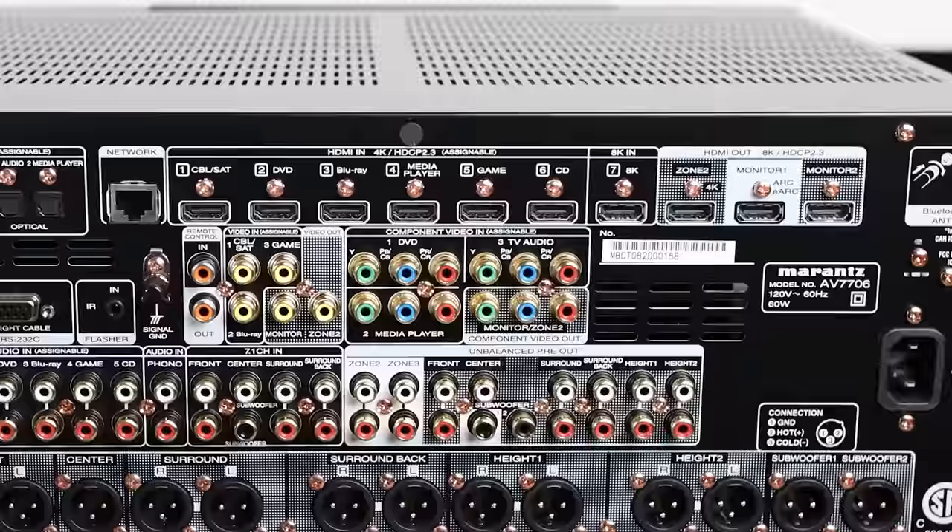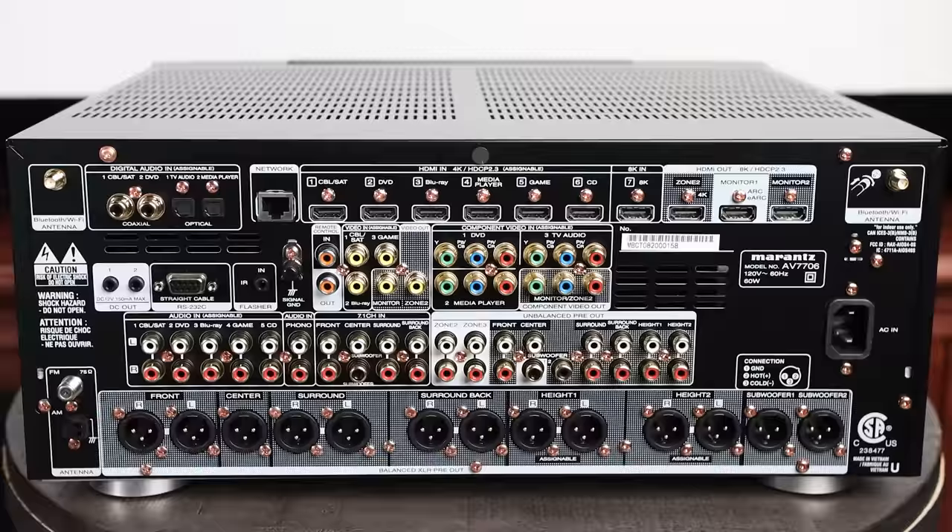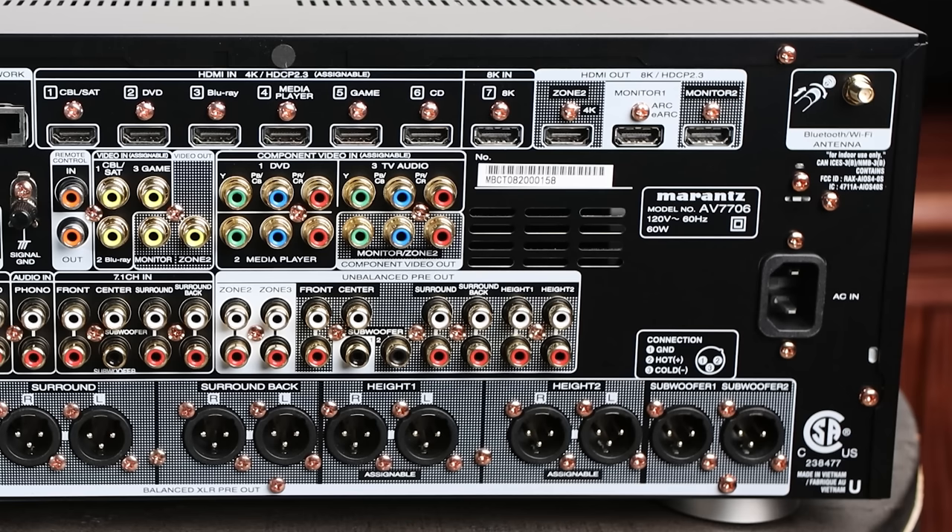All seven HDMI inputs will accept a 4K signal, and one will accept an 8K signal. If you use the apps in your TV to stream Netflix, Hulu, or Amazon Prime into the 7706, one great feature is ARC as well as eARC. This allows you to send the audio from your TV into your Marantz and then out to your speakers.